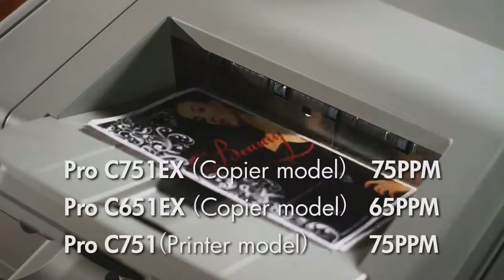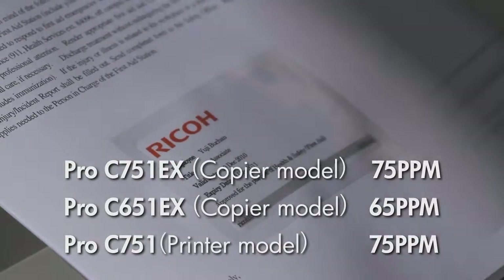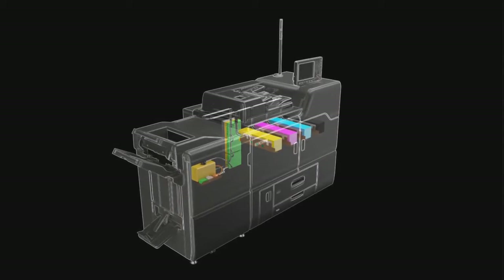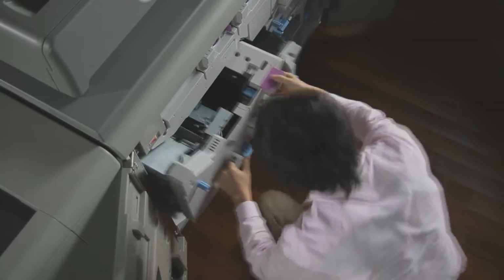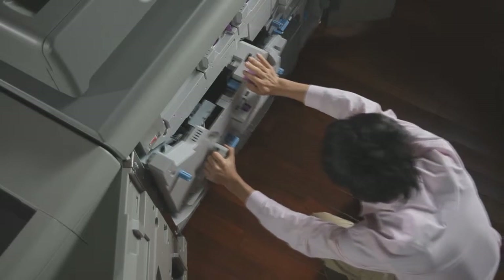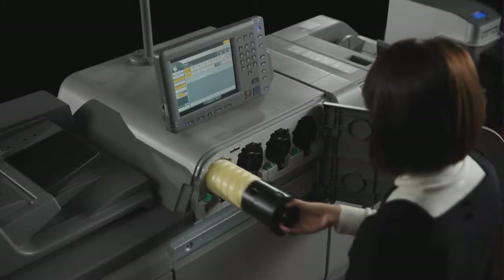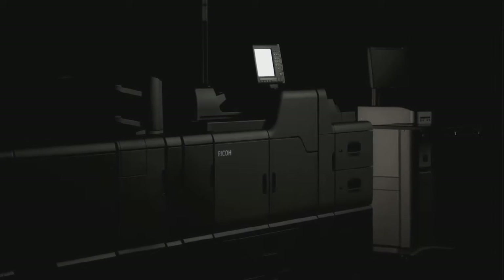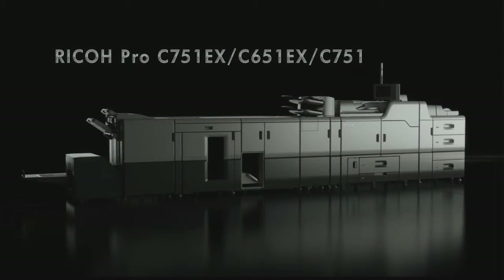The Ricoh Pro C751 series achieves 75 ppm for color and black-and-white printing. A powerful liquid cooling system enables long, uninterrupted printing. Trained customer-replaceable units allow users to replace consumables and other parts themselves rather than waiting for a service technician. Toner bottles can be replaced without interrupting printing jobs. Ricoh Pro C751 series — designed for the success of our clients in the on-demand printing market.